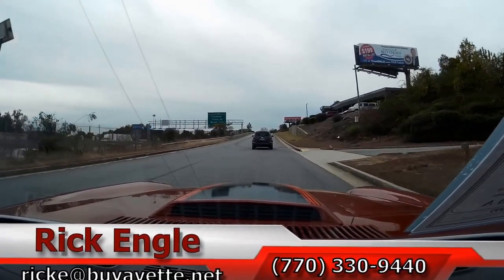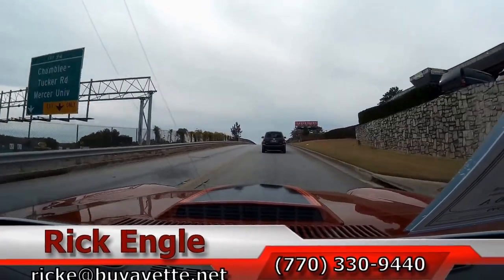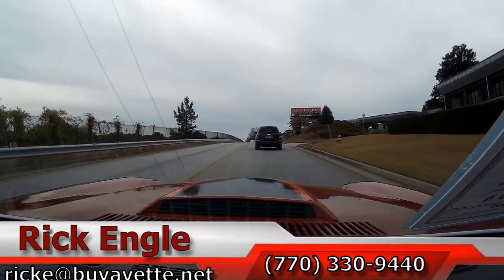Hope you've enjoyed the ride like we have. Come see me. I'd love to have you take this car home. Thank you.